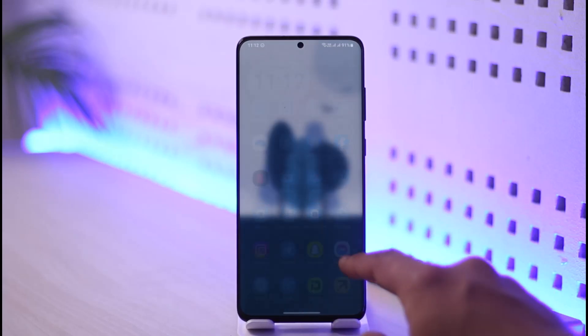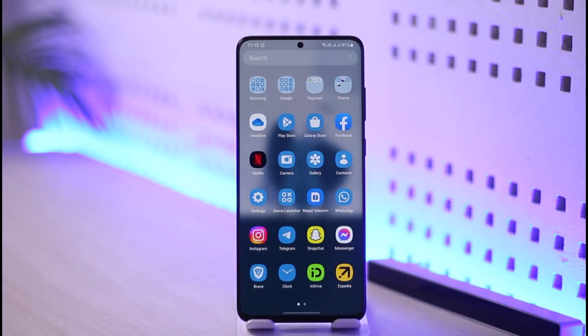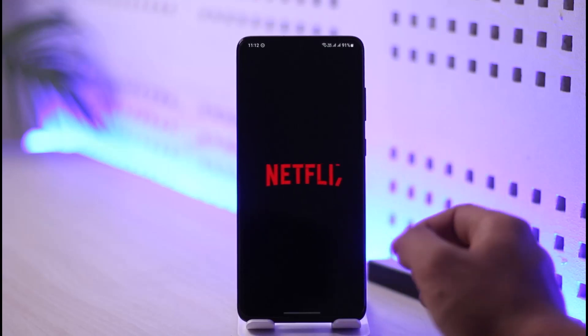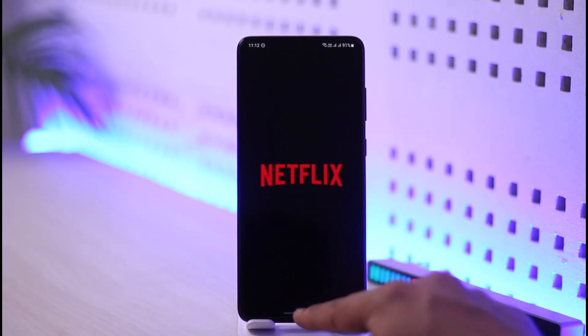Sometimes what happens is that when you're opening up Netflix — it could be on your TV, an Android TV, a laptop, or a mobile phone — whatever device it is, you're not being able to load Netflix and it's just a black screen. Now, why does this happen?